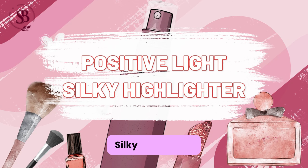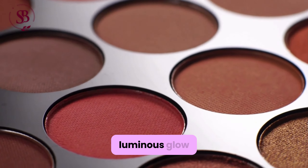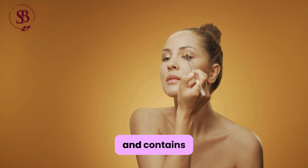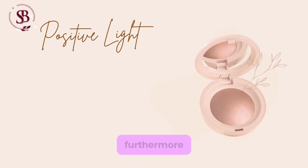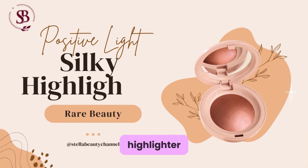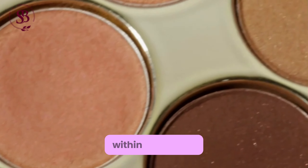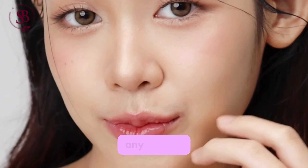Positive Light Silky Highlighter: Accentuates features with a luminous glow, enhances the overall makeup look, and contains light-reflecting pigments for a radiant finish. Furthermore, the silky highlighter is infused with crushed pearl particles that catch and reflect light, giving the skin a lit-from-within luminosity that looks natural and flattering in any lighting.